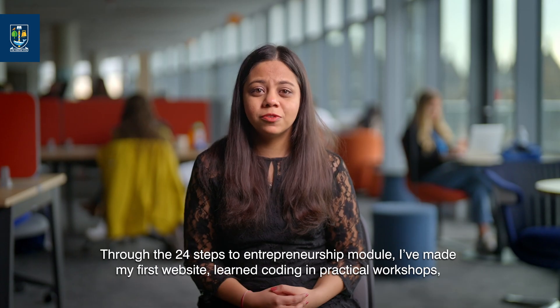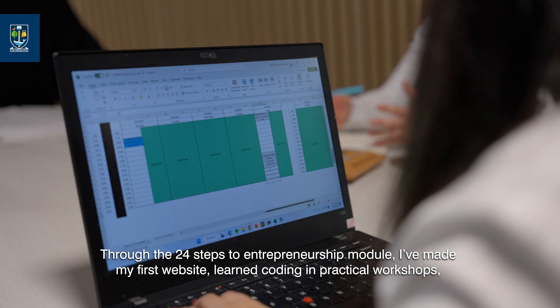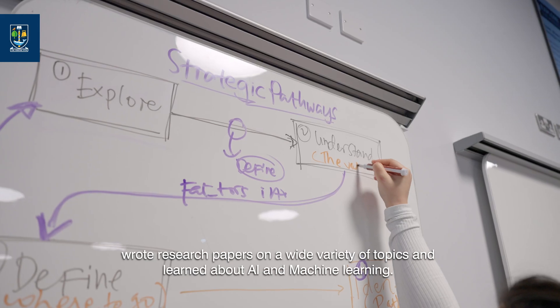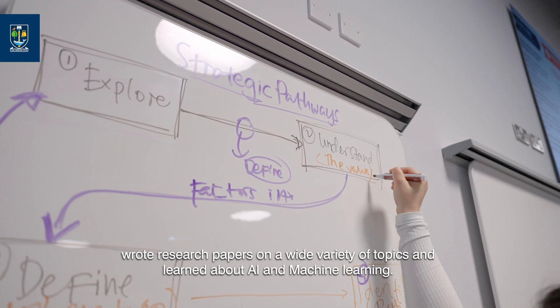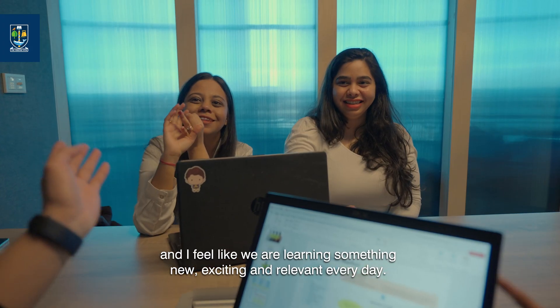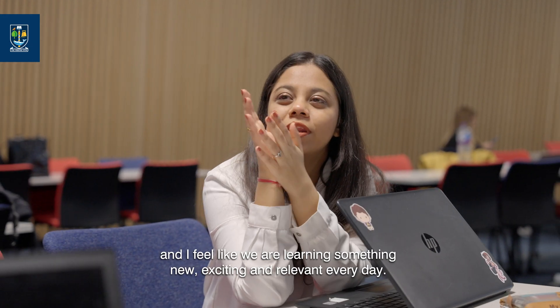Through the 24 Steps to Entrepreneurship module, I've made my first website, learned coding in practical workshops, wrote research papers on a wide variety of topics and learned about AI and machine learning. The content of the course is very diverse and I feel like we are learning something new, exciting and relevant every day.